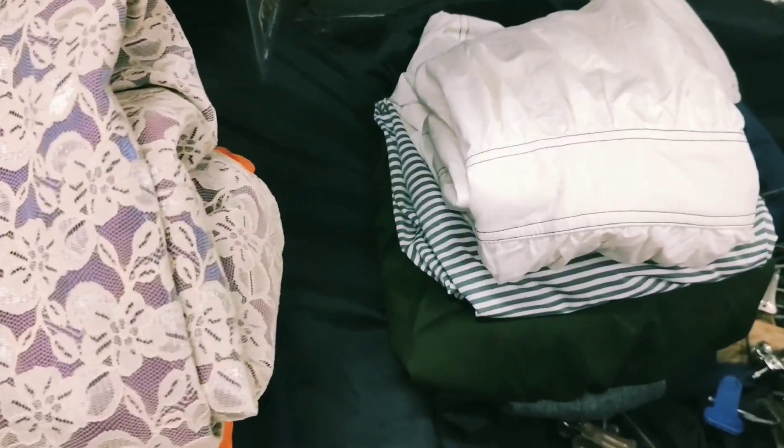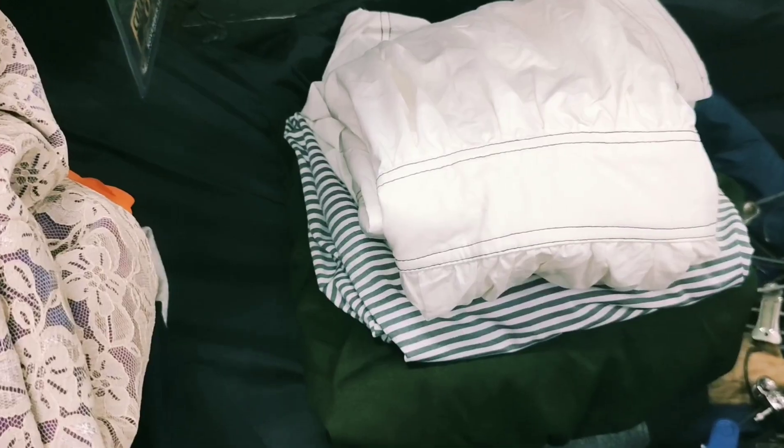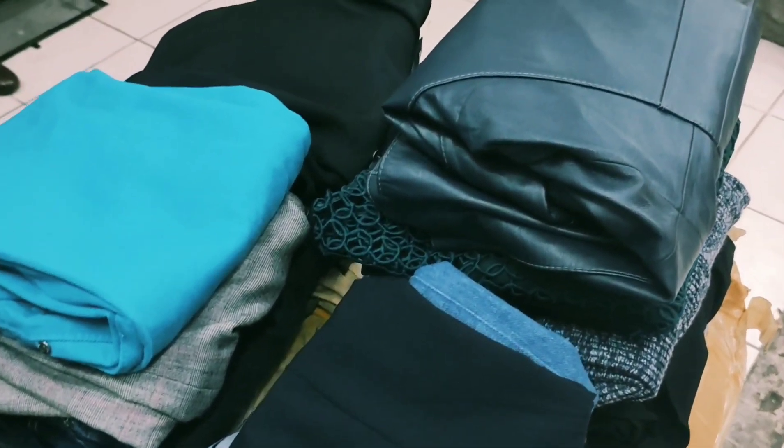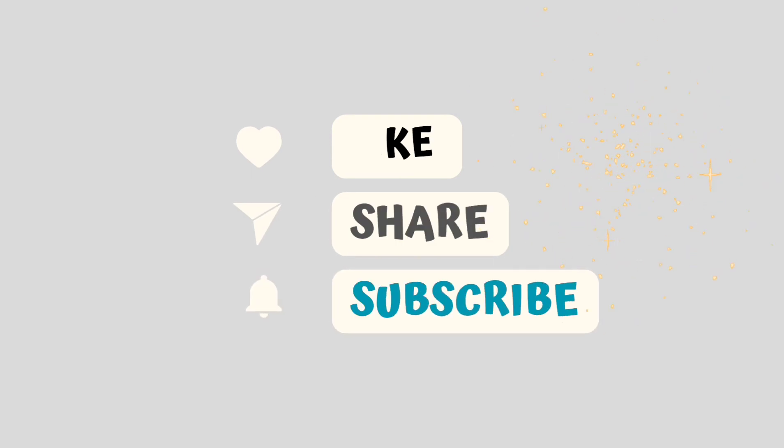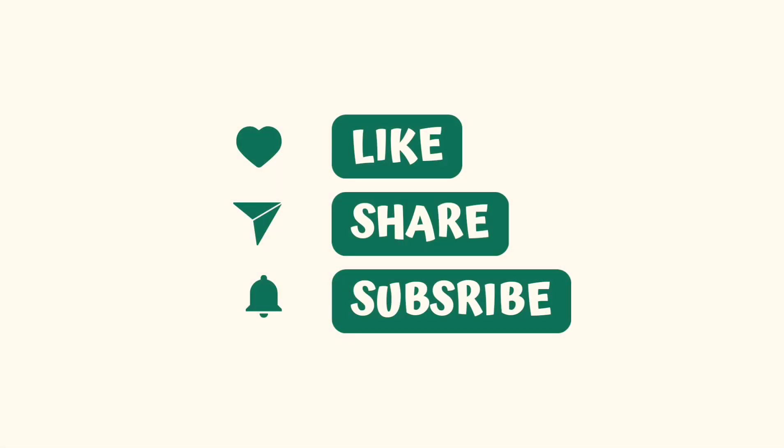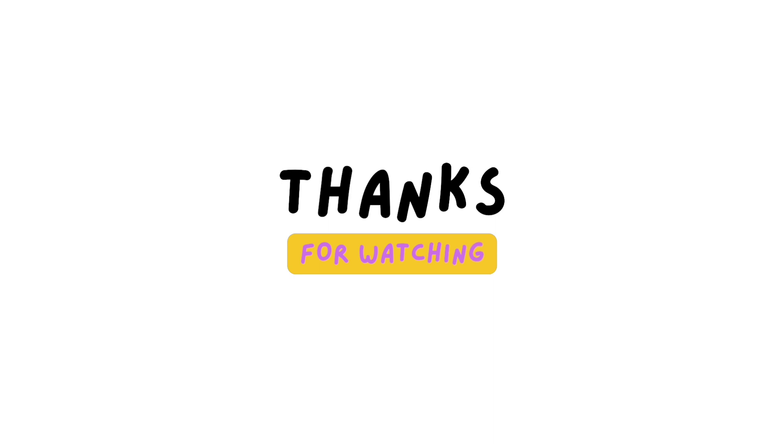So that's it for today, guys! This is a very huge ukay-ukay. This is just a quick mini haul for you guys. If you haven't subscribed to my channel, don't forget to like, share, and subscribe. Thanks guys for watching — see you in the next one!